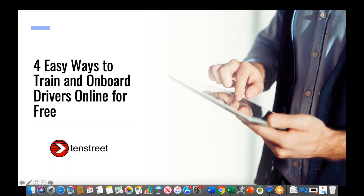Hi everybody, welcome to our 'Four Easy Ways to Train and Onboard Drivers Online for Free' webinar. The introduction of our new training and testing library and other onboarding services that help drivers more easily complete forms, upload documents, and confirm application updates remotely has piqued a lot of interest, so we're excited to be hosting this follow-up webinar to show you in more detail how all the pieces work together.